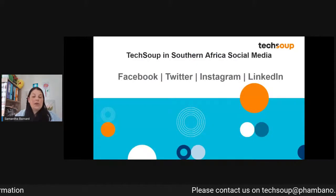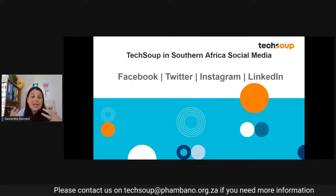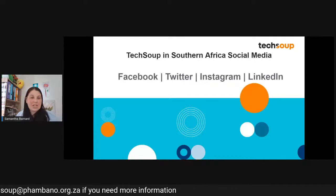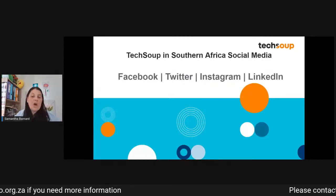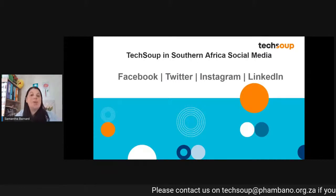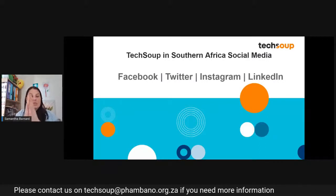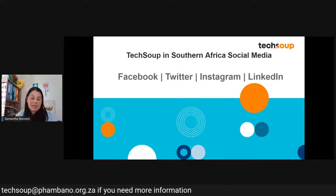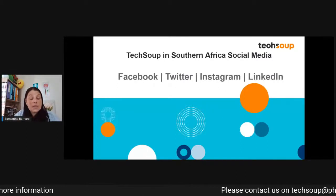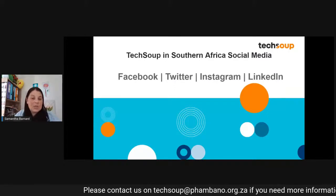I know that TechSoup in Southern Africa and the Pombano Tech brand together can be a little bit confusing, because at the end of the day it's the same people. You'll see me as Sam talk as Pombano, or as Tech to NGO — which is one of our other programs — or you'll see me talk as TechSoup in Southern Africa. We have used our social media to further simplify that process, and our TechSoup in Southern Africa social media consists of a Facebook page, a Twitter account, an Instagram account, and a LinkedIn presence.